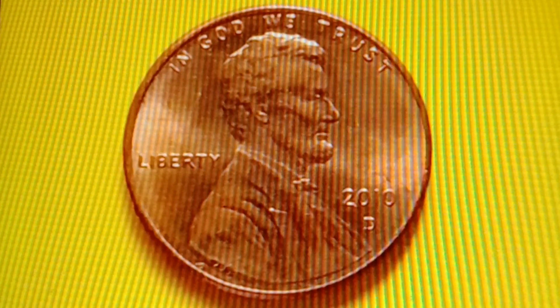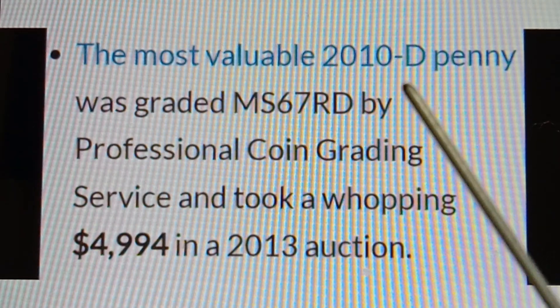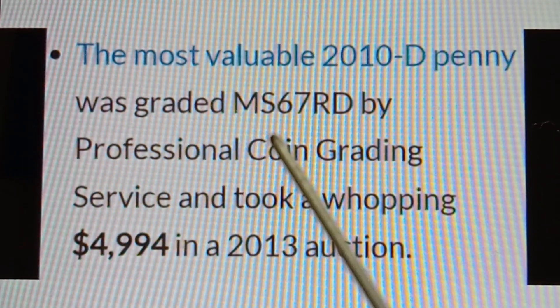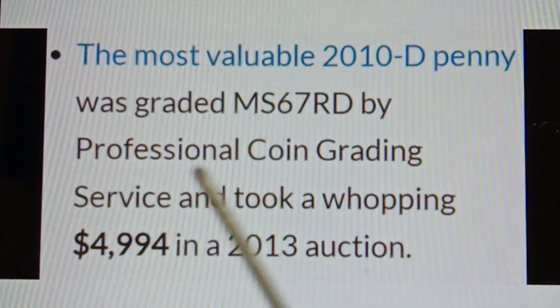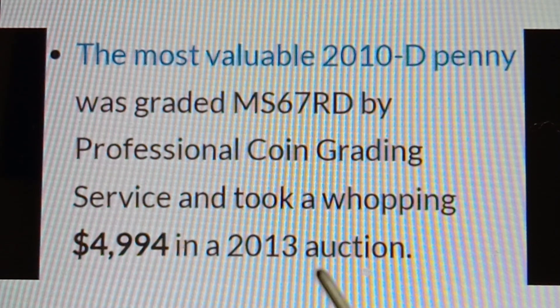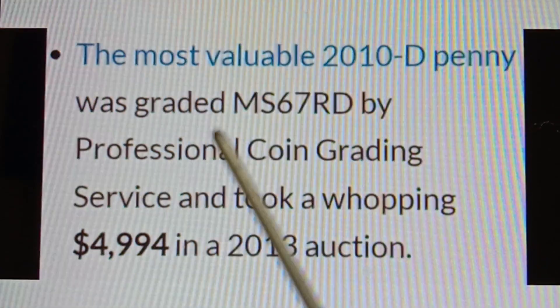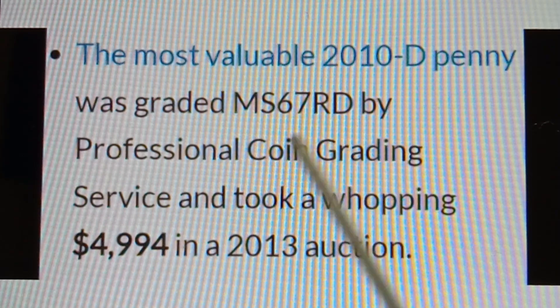The most valuable 2010D Shield Penny sold for $4,994 in a 2013 auction, graded MS67RD.